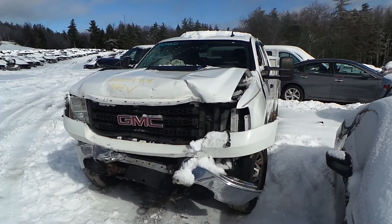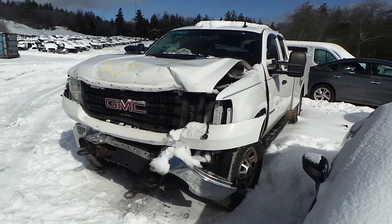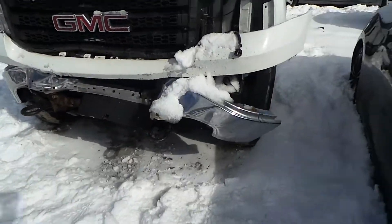Hi, it's Kyle with New England Auto and Truck Recyclers. Today we're reporting on an 11 GMC Sierra, stock number is M90072. It is a diesel Duramax.